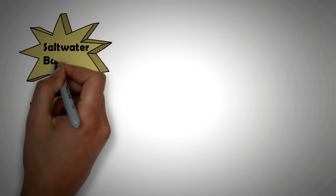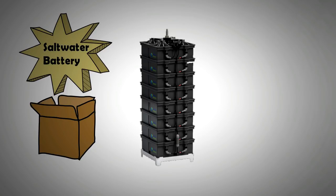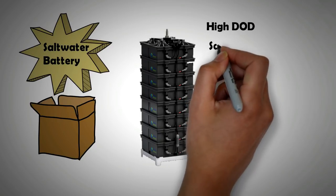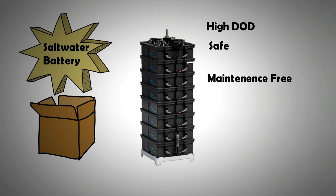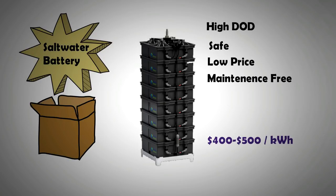Lastly, we have the latest commercialized technology in the battery world: the salt water battery, also called the sodium-ion battery. This battery is very exciting not only because of its performance but also because of its price. It is one of the safest batteries on the planet — it can handle heat very well, is completely recyclable, and is a very stable battery with no maintenance and a high number of charge cycles. Even if this battery is discharged deeply, it doesn't make much of an impact on its health. The price is around $400 to $500 per kilowatt hour, making it cheaper than lithium-ion but slightly more expensive than lead-acid.